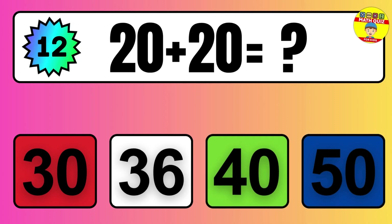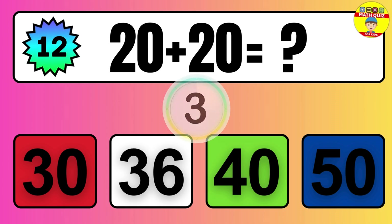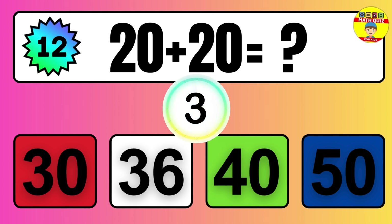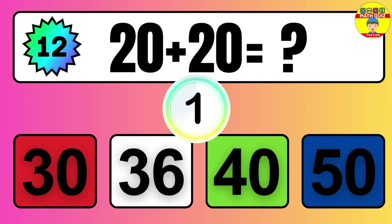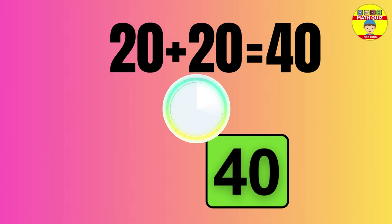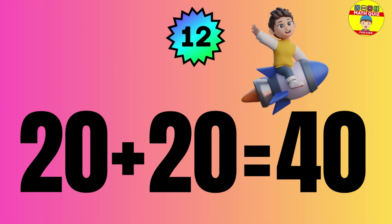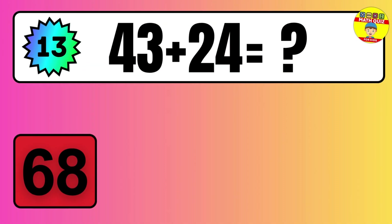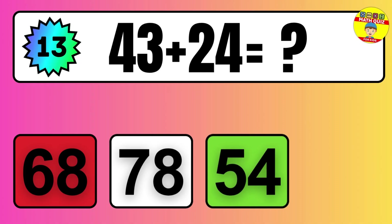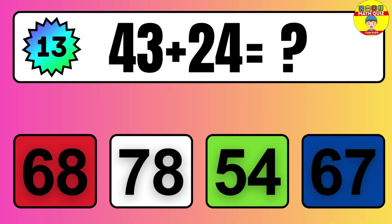Question: 20 plus 20 equals what? The answer is 20 plus 20 equals 40.